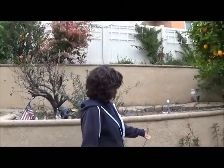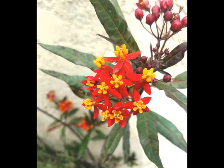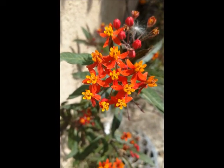Hi and welcome to Travels with Tribuco field study. Usually I'm with a group of young scientists and we're exploring and learning about the world around us. Today I've hiked out to my backyard. I really like butterflies so I planted some plants that attract butterflies. Right over here we have some tropical milkweed — it attracts butterflies.